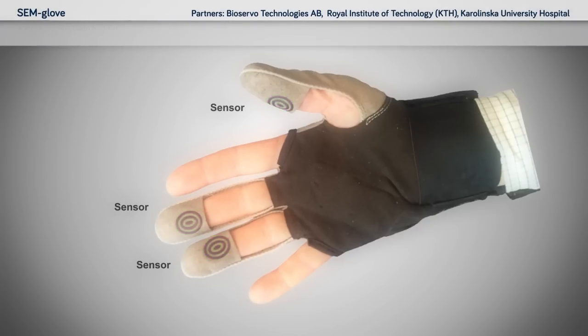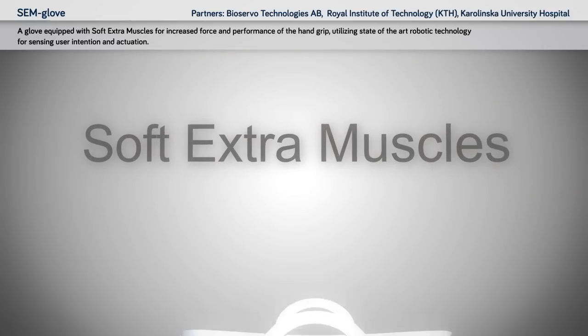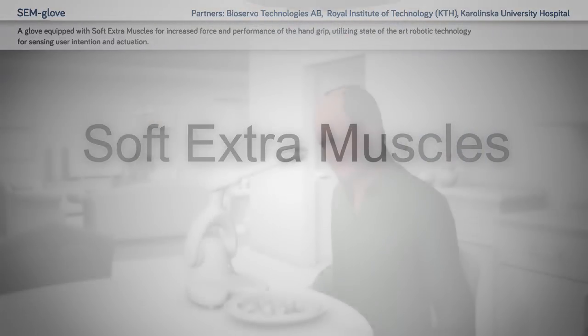Semglove: a glove equipped with soft extra muscles for increased force and performance of the hand grip, utilising state-of-the-art robotic technology for sensing user intention and actuation.